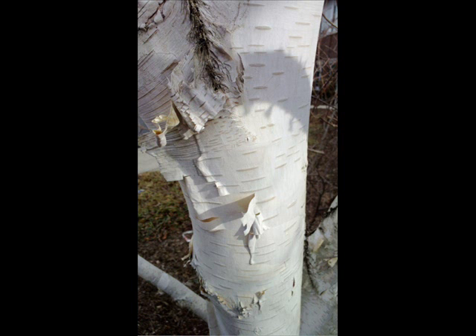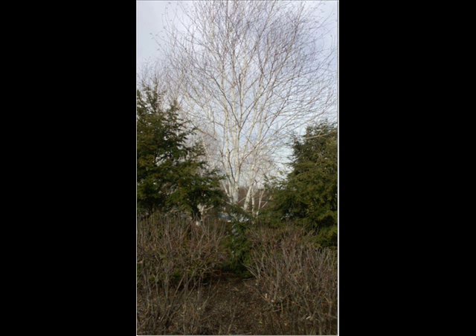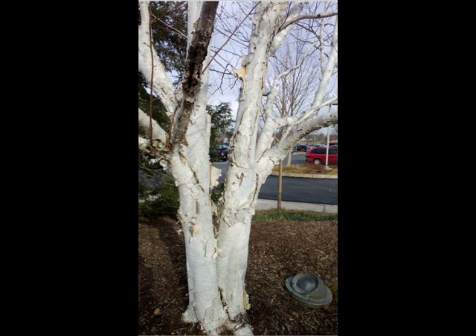We recommend the white spire birch. We like the white spire birch because it's one of the only white birches that's resistant to the bronze birch borer and Japanese beetles. Regular white birch are susceptible to getting the birch borer and having foliage eaten by Japanese beetles. The white spire birch still has the white bark that everybody likes to see, it still has the wet tolerance that birches are known for, and it has a great foliage shape in the spring and summertime. In the fall, it has a brilliant yellow foliage that truly does have an autumn taste to it.